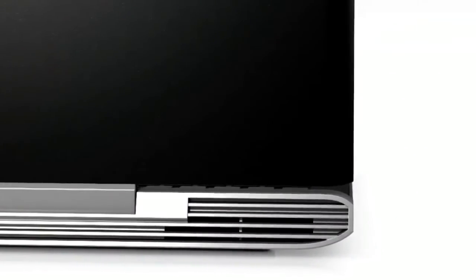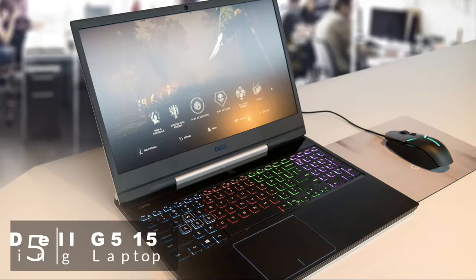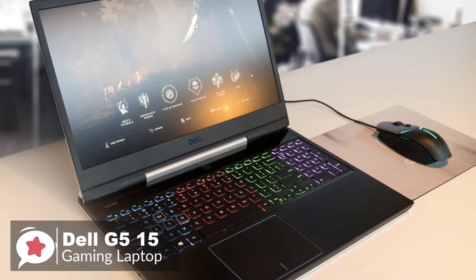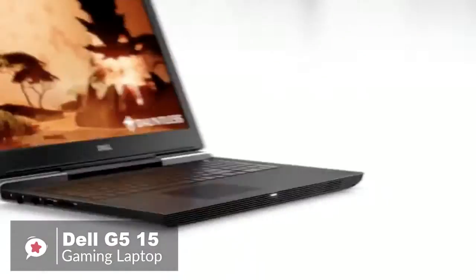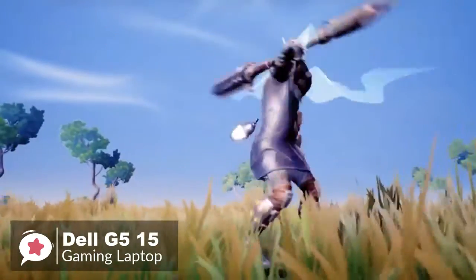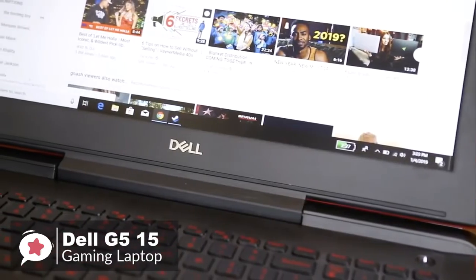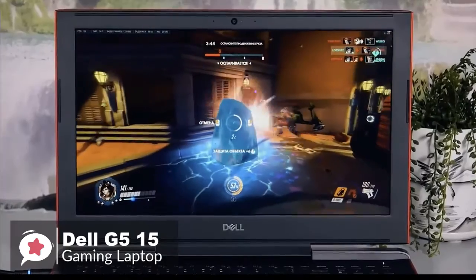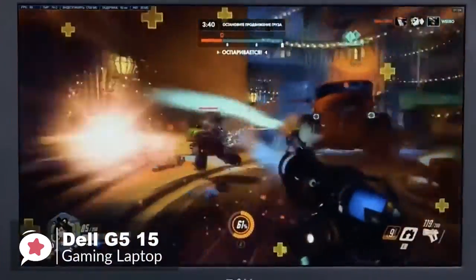Okay, so let's get started with today's video. At number 5 is the Dell G515 Gaming Laptop. The Dell G515 is a mid-range gaming laptop that's capable of playing some of the most intense Full HD games with super smooth frame rates. It comes with a choice of hard disk, memory, and processor, all labeled the same name of G515, so you can decide which options best suit your needs.